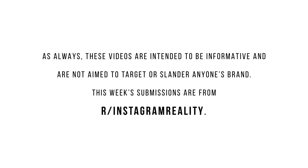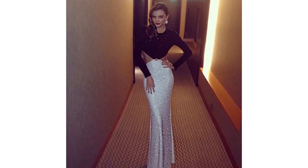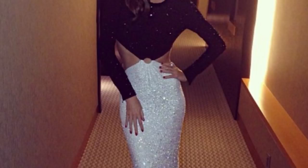For our first example, we have Miranda Kerr and as we can see from these wonky lines on the carpet, this picture has been heavily edited. You don't have to be an expert to see it for yourself. They have widened her hips and shrunk her knees down, and so we can fix the picture by finding the vanishing point.